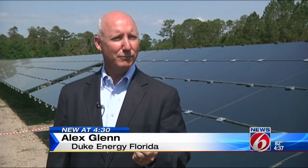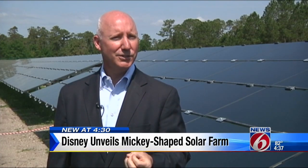Solar has two great things going for it. One, the fuel source — the sun — is free. And two, it is a carbon-free energy source. This isn't the only project underway.